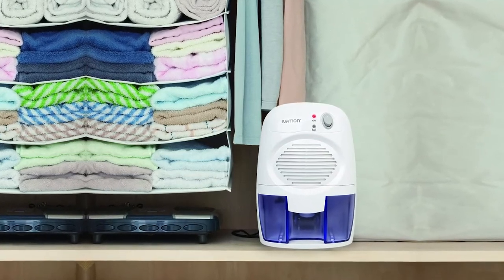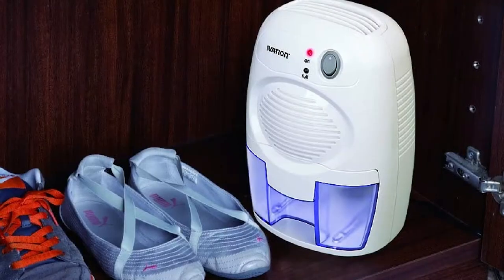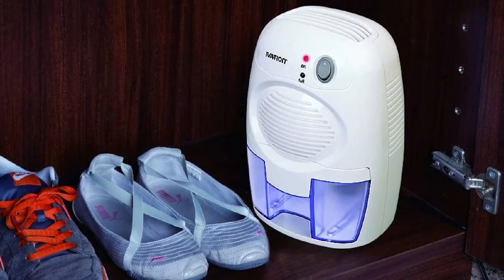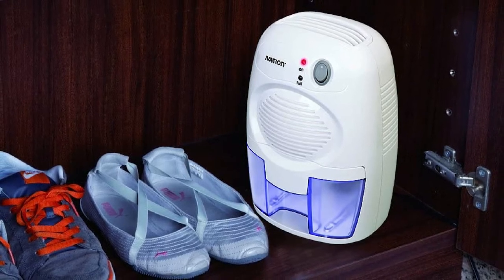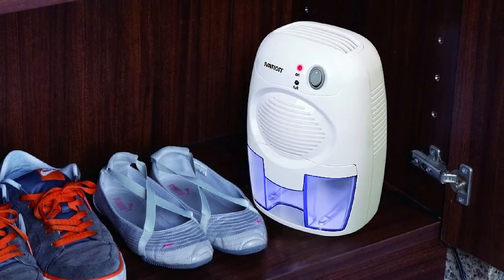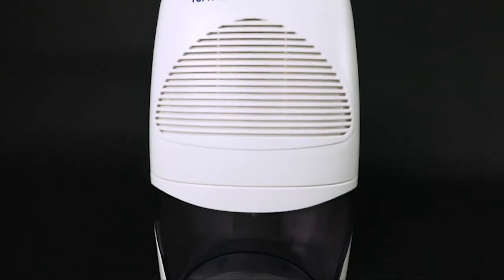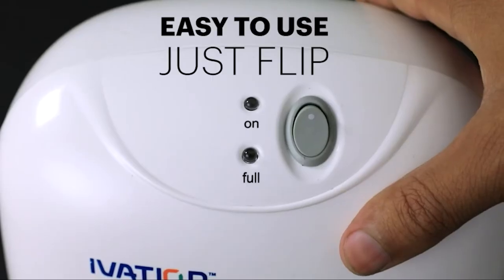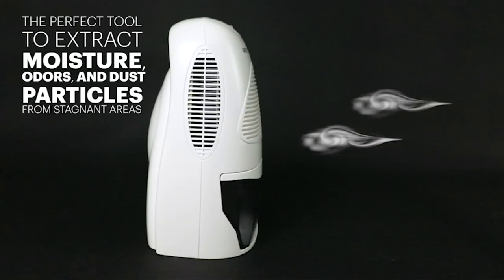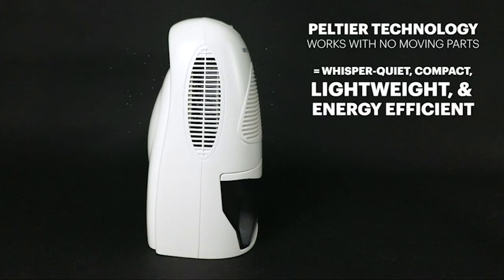You'll never hear a sound from this dehumidifier, as it utilizes the Peltier module technology. Another benefit of this unit is its lightweight nature, thanks to the thermoelectric technology that makes no need for a compressor. It's also straightforward to use — you're only required to click in the removable water collection reservoir securely before placing it in any space that needs to be dehumidified. This unit has been designed to shut down automatically when it reaches full capacity, and after it shuts down, the dehumidifier uses its LED indicator to remind you to empty the water tank.